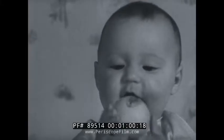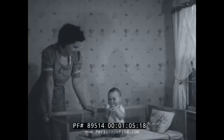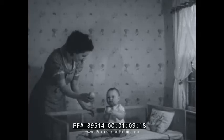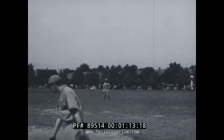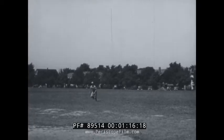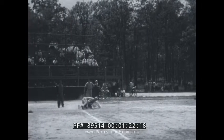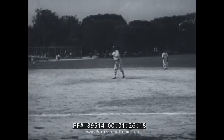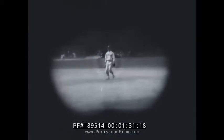Familiarity with the size of an object helps in estimating distance when it is beyond reach. We learn to suppress vision when the eyes are in motion; otherwise we would have a blur, which would cause severe nerve strain. We also learn to ignore motionless objects at the edge of the visual field.